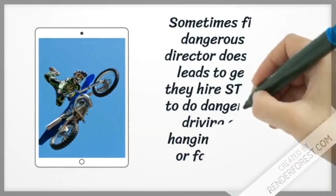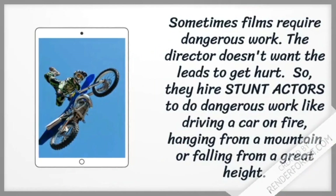A production does not want the principal actors to get hurt — they don't actually want anyone to get hurt. But sometimes film scenes require dangerous work, so they hire well-paid stunt people to do dangerous work on set, like driving a car on fire, hanging from a mountain, or falling from a great height.